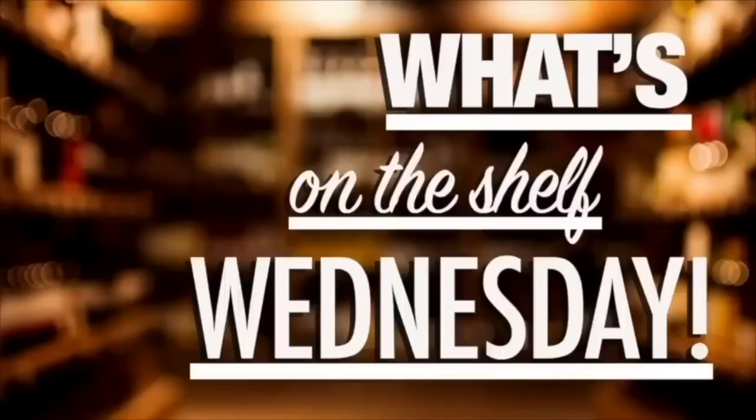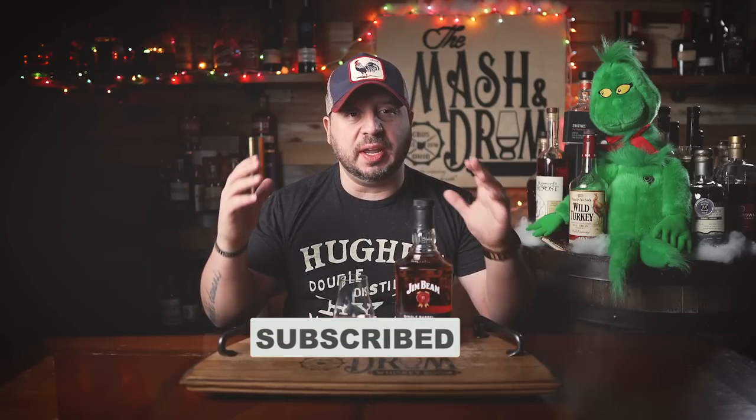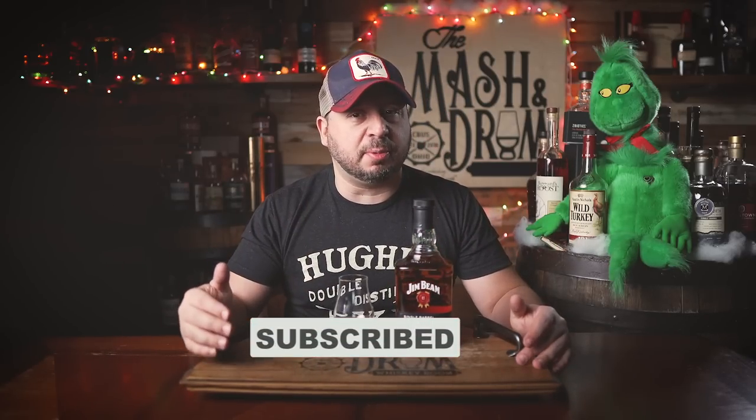It's What's on the Shelf Wednesday on the Mashin' Drum. Welcome back, folks. I'm Jason C., and this is What's on the Shelf Wednesday, the series where I bring you quick reviews of whiskeys you can actually find on the shelf, including bourbons, rye, scotches, Irish whiskeys, and more. Today we are trying the Jim Beam Single Barrel bourbon, now at 108 proof. But before we do that, let's hear about today's video sponsor.